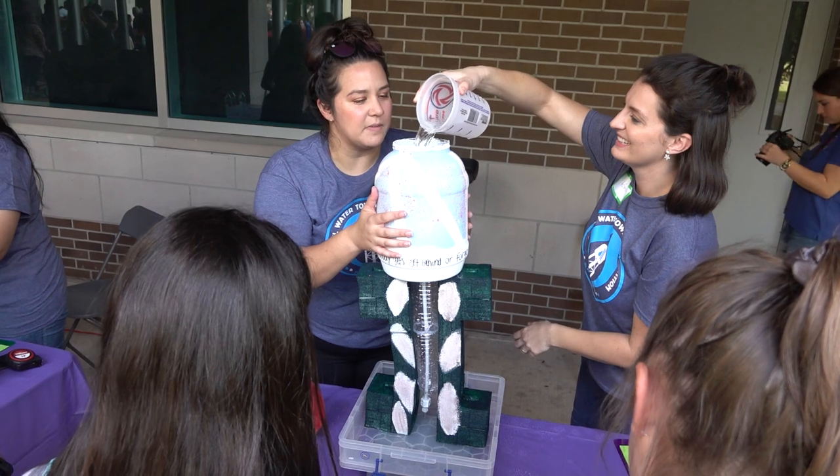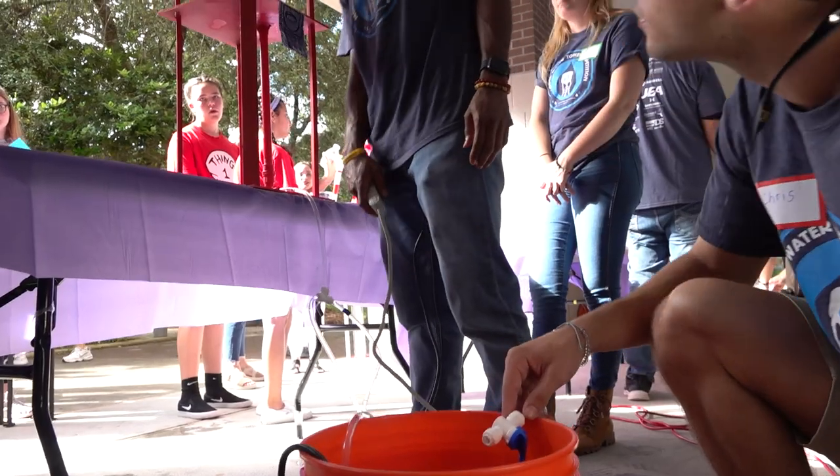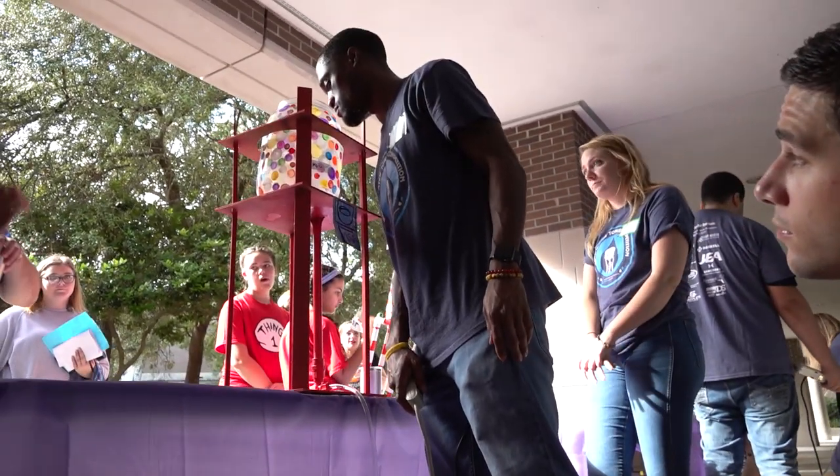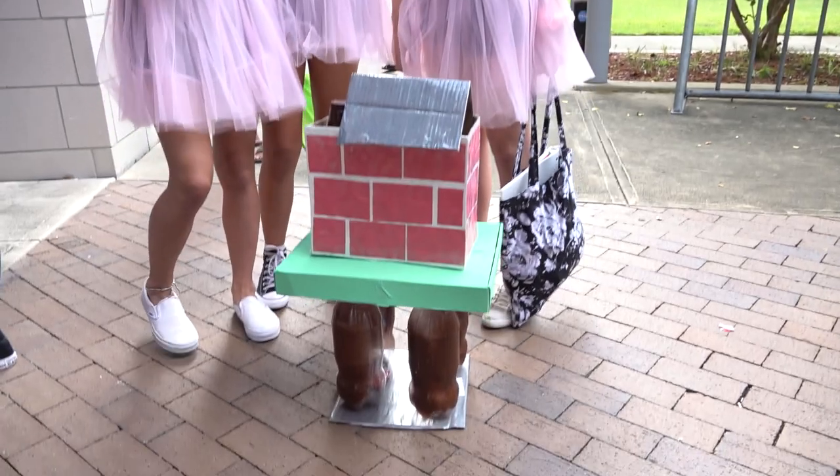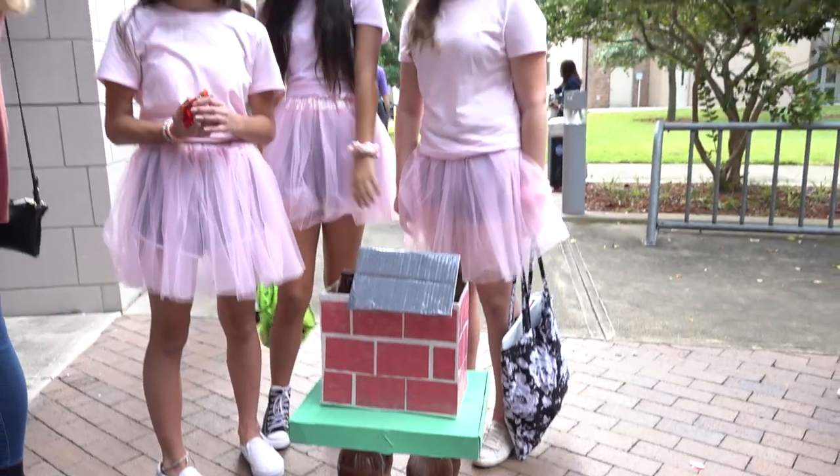This is the challenge: build a structurally efficient model water tower that holds water and can be drained quickly. Students can earn extra points for using recycled materials. All towers must be aesthetically pleasing.